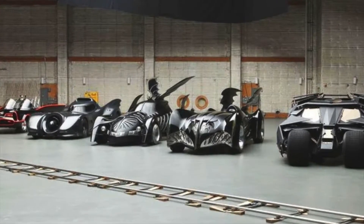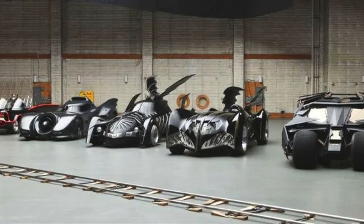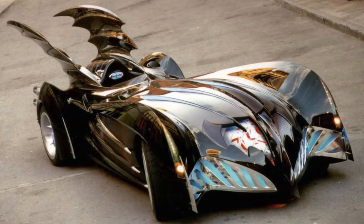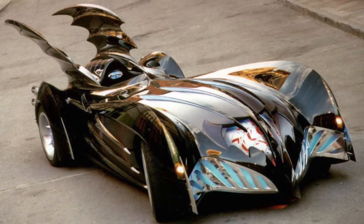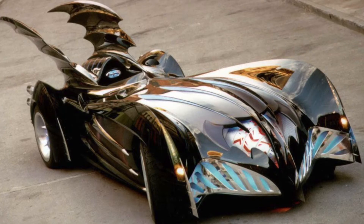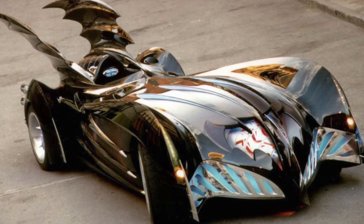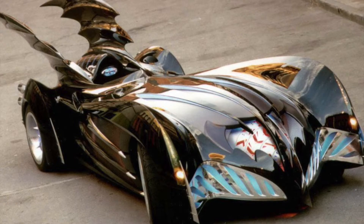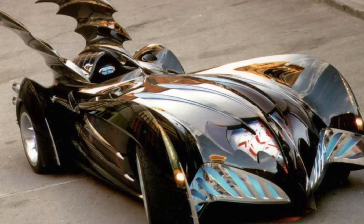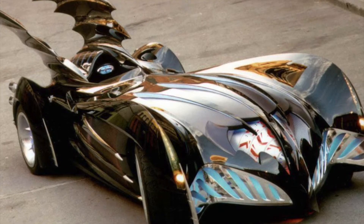Number seven out of the Batmobiles in my ranking would be the Batmobile from Batman and Robin. The movie was absolutely terrible, and the Batmobile looked absolutely corny and cheesy. It looked like something straight out of Toys R Us — like you just picked it up off the shelf in a Target or Walmart toy section and put it in a movie. It looked completely cartoonish. I didn't like it whatsoever.